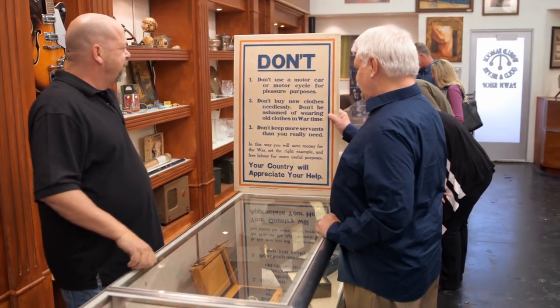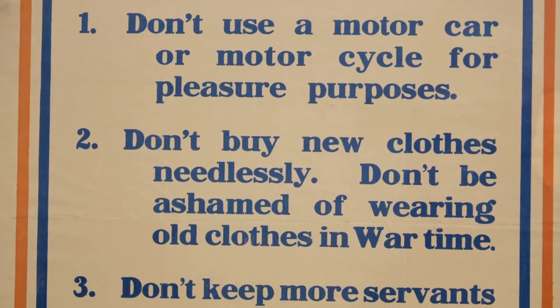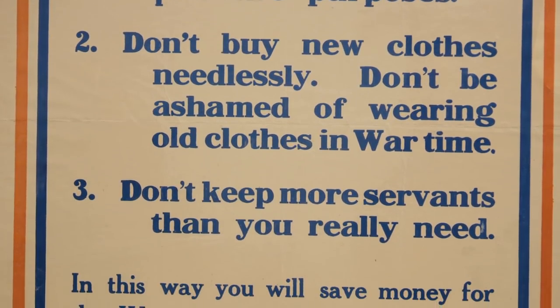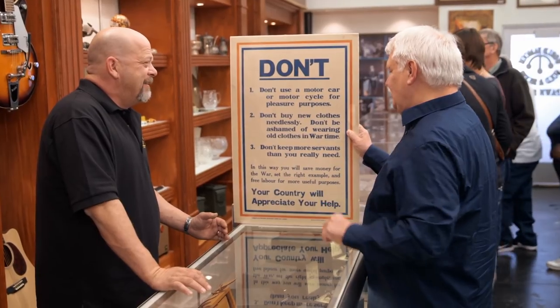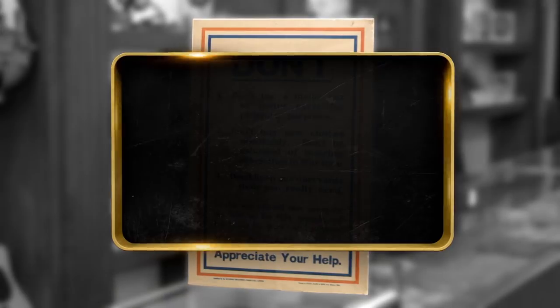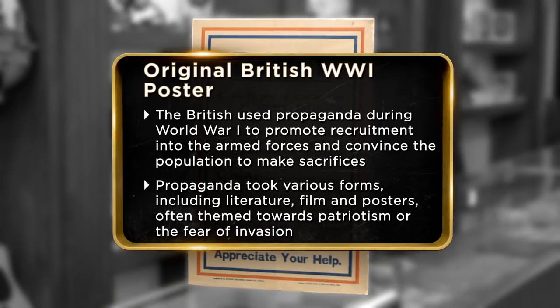I've got a quirky British First World War poster. 'Don't keep more servants than you really need.' That one I've followed all my life. I've been collecting military for years and bought a huge collection of British First War and Victorian items, and this poster is part of it. I set this aside because the wife liked it, but now I'm nearing retirement, so the wife says a lot of our stuff needs to go.